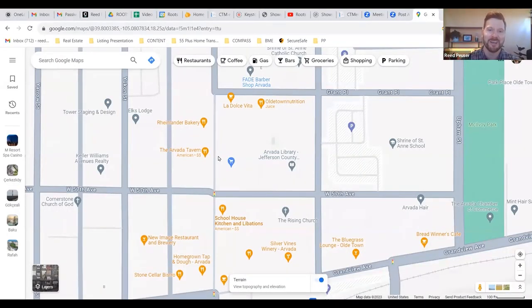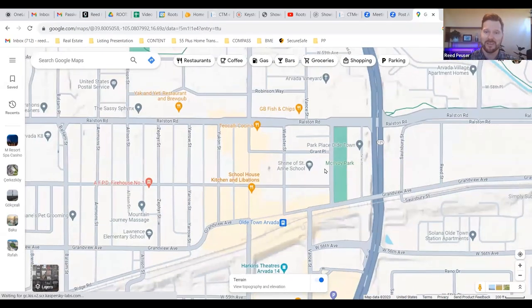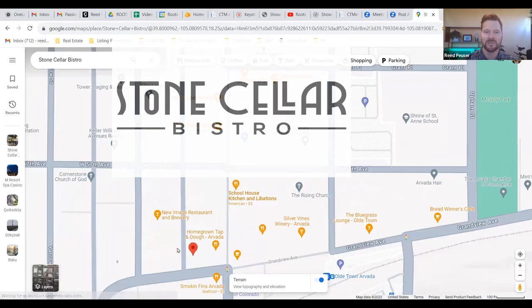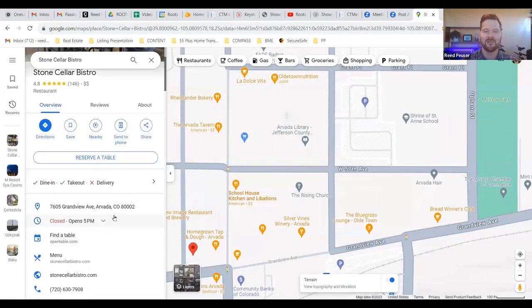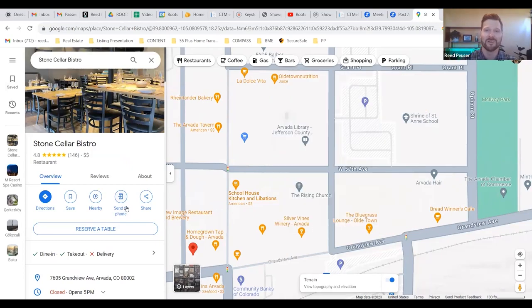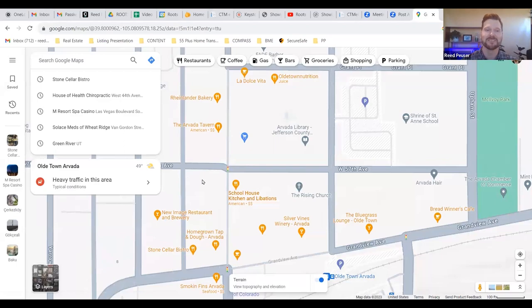I promised something special at the end and here it is: Old Town Arvada is probably the best place to get food in Arvada, with the most restaurants and some of the best in town. My favorite place for fine dining — which is rare around Arvada, you usually have to go into Denver for that — is Stone Cellar Bistro. They open at 5 p.m. for dinner and have amazing dishes featuring really amazing local foods. If you're looking for an awesome date night in Arvada, don't miss Stone Cellar Bistro.